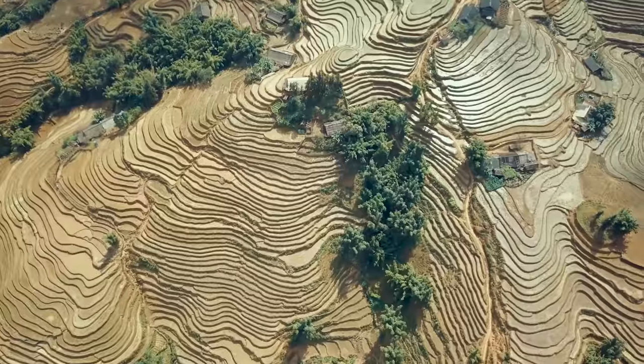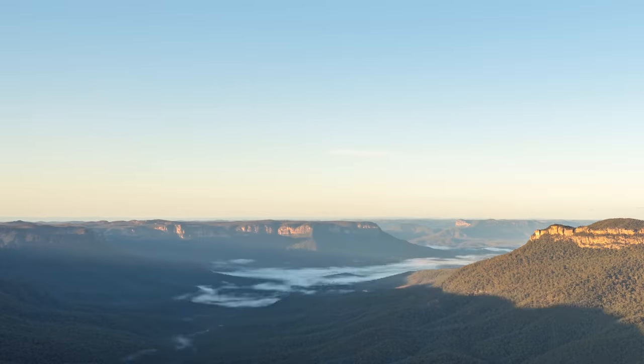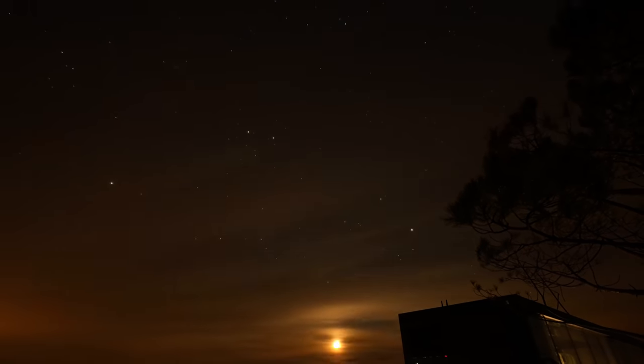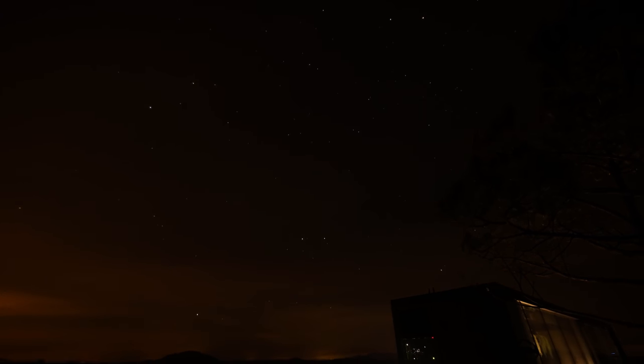I didn't get it. If you could decide anywhere in the world where you'd drop this pod, where would it be? I think Sapa in Vietnam, the Blue Mountains in Australia, or maybe Pico Ruivo in Madeira. I think Madeira, where we live, would be a great place. Adios! If you want to read more about this place or even book it, we've linked it in the description below. Bye!